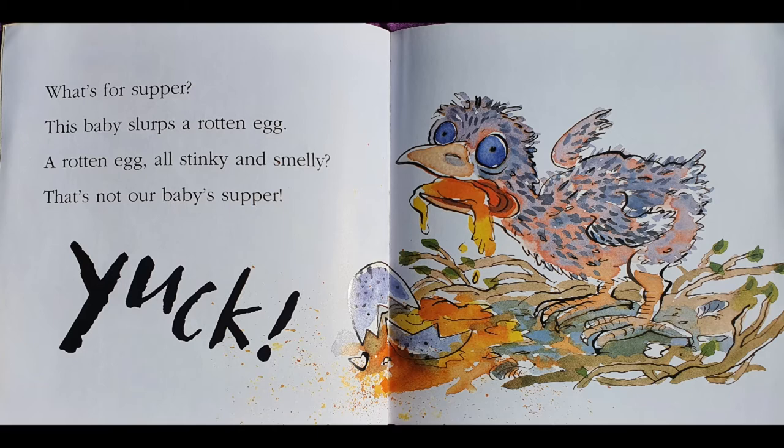What's for supper? This baby slurps a rotten egg. A rotten egg? All stinky and smelly? That's not our baby's supper. Yuck! Oh, that's the baby bird from the front cover. Maybe he does like the rotten egg after all, and he's slurping it all up. Doesn't sound like nice food for me though.